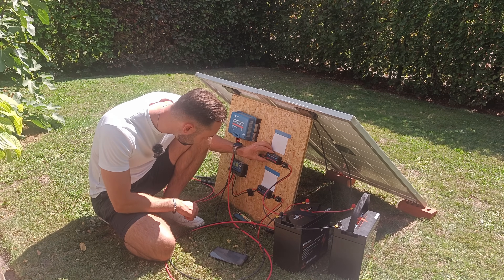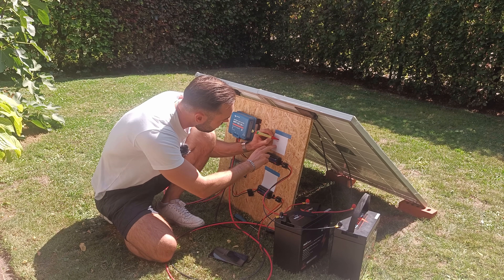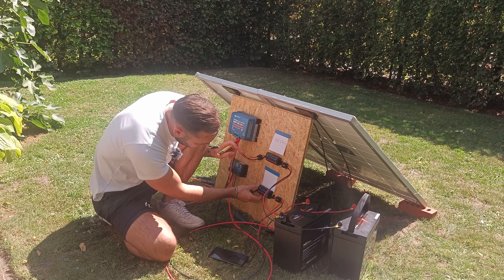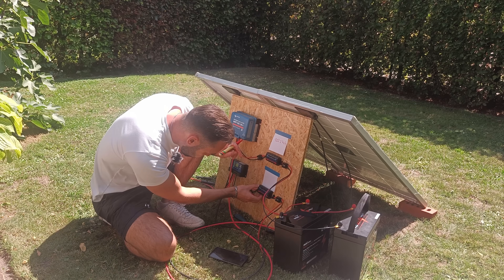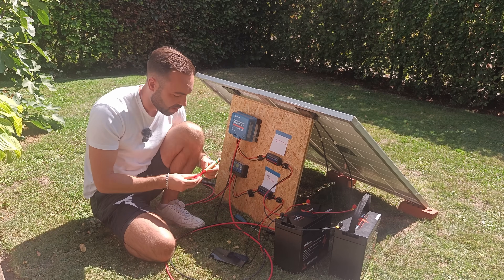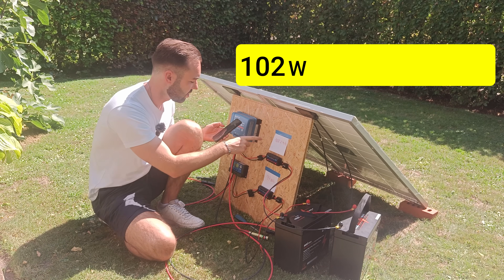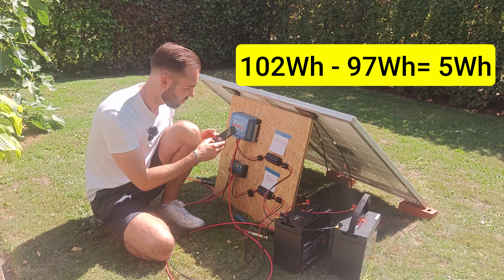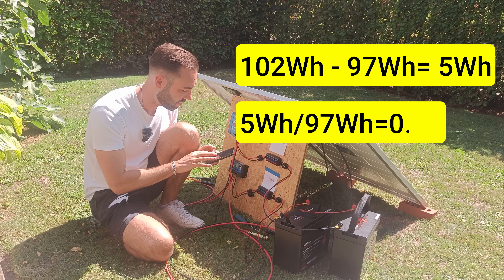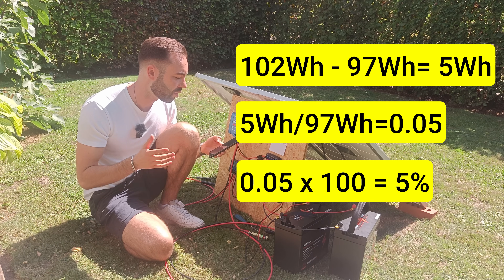Let's check the numbers: 102.2 watt-hours for the MPPT and 97 watt-hours for the PWM. Now let's calculate the difference in efficiency — we take the highest minus the lowest. That's a difference of only 5 watt-hours, divided by the lowest, times 100. We have an energy efficiency difference of 5.4 percent.